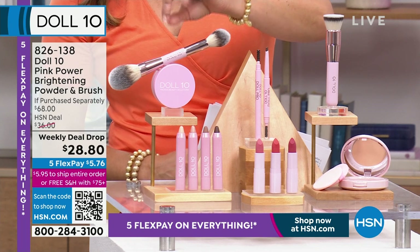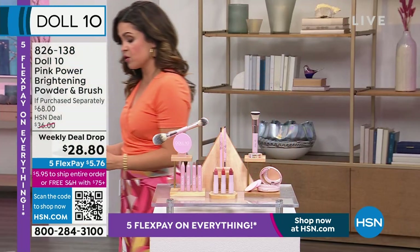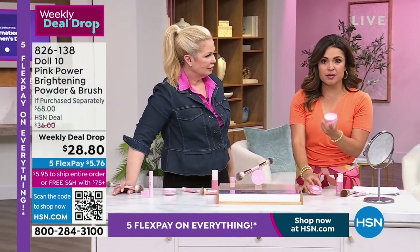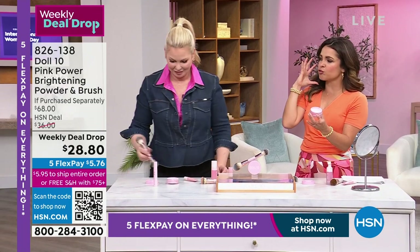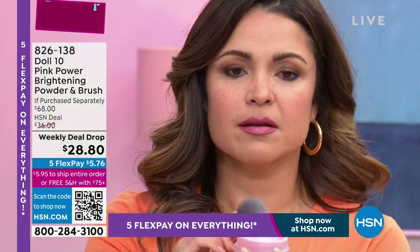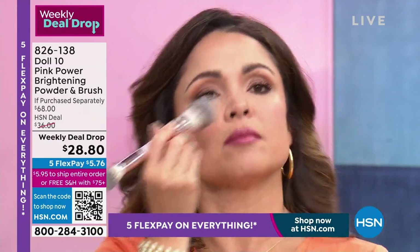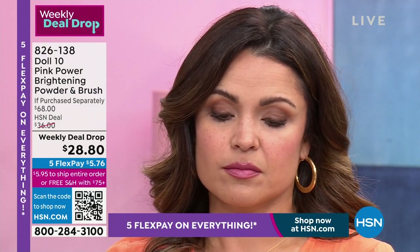You're getting the powder and the brush — it is a weekly deal drop and the value is incredible. The powder alone is $34, the brush is $34. When I first saw it, I thought, oh pink — is that going to be okay for me? Oh my gosh — I put it on and your pores look like they disappear, and there's a brightness to your skin. My team was able to get more because this thing is going bonkers-ville — so if you thought you missed out, here it is.